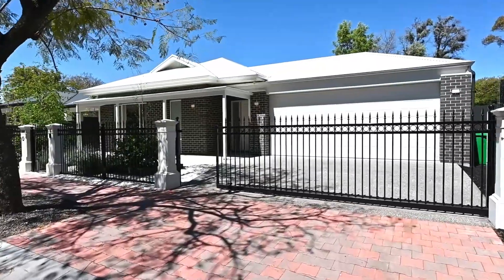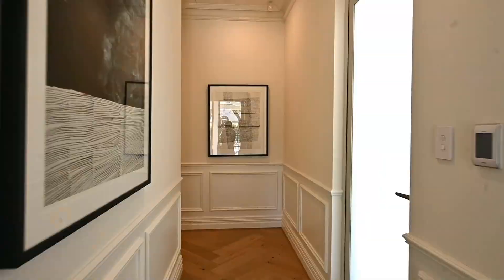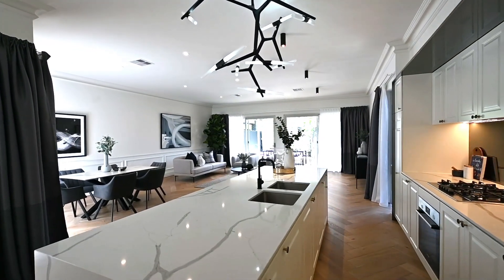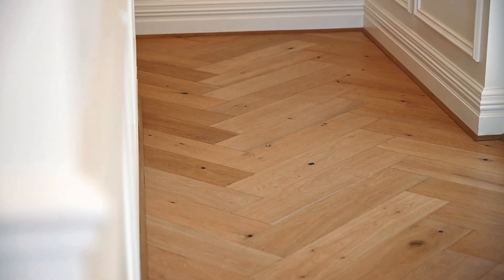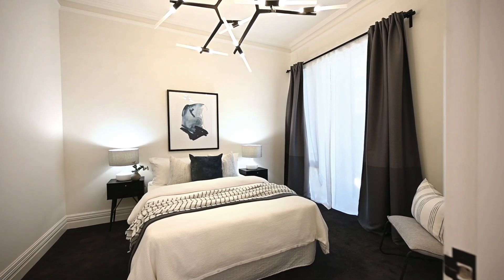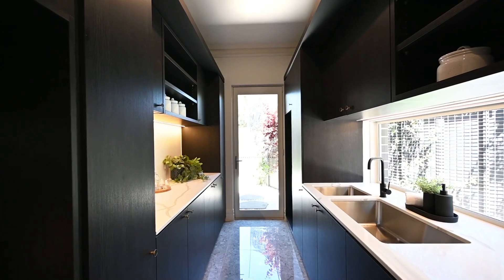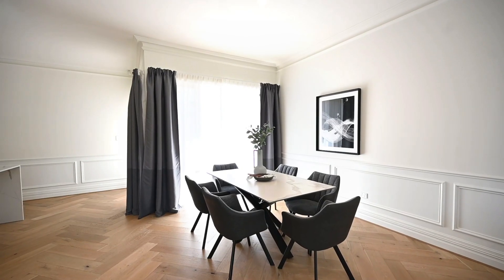This stunning recently completed architecturally designed home delivers the highest quality finishes in a contemporary classic style, and is set on 520 square meters in the blue chip suburb of Hawthorne. Consisting of three or four bedrooms, two living spaces, enormous butler's kitchen — everything has been done to ensure quality of living is at its best.